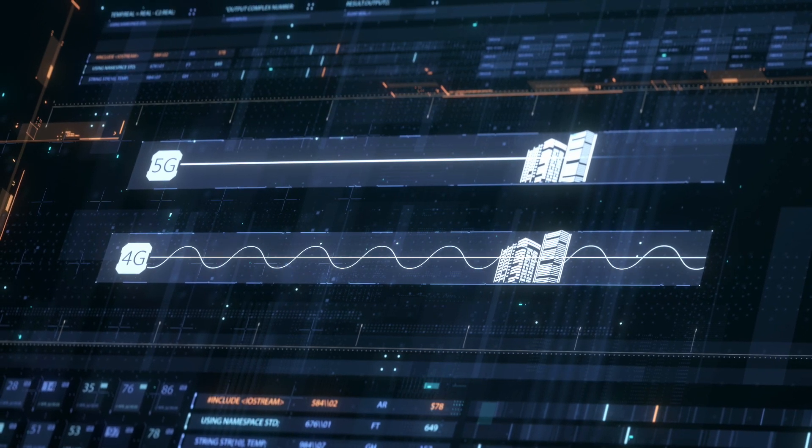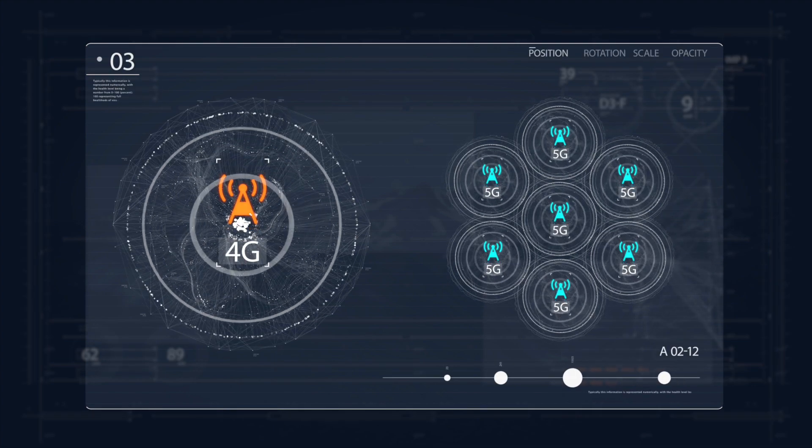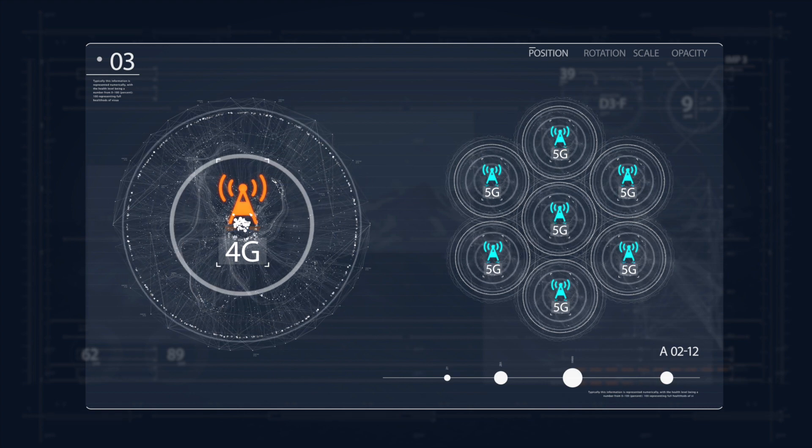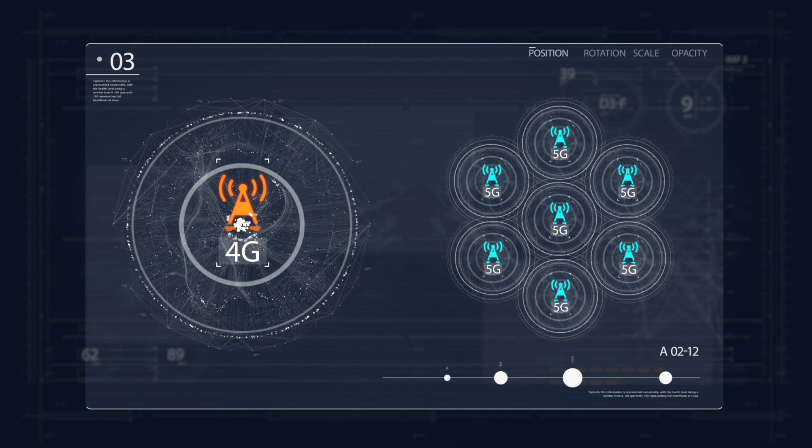To overcome this, more 5G base stations are required to send out more signals. When it comes to smartphones, because 5G sends more data at faster speeds than 4G, multiple antennas are beneficial.